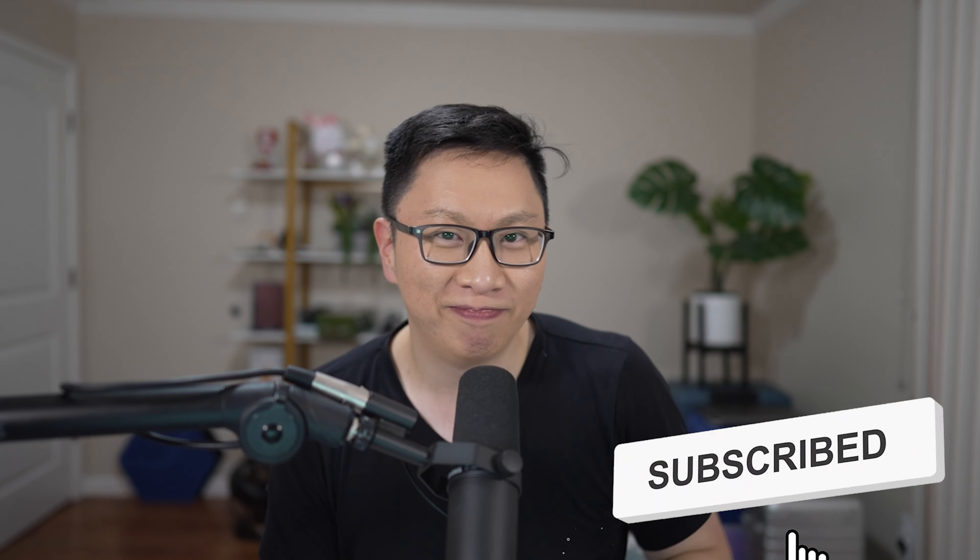Do us a favor, give us a thumbs up, consider sharing it with someone else — but otherwise, hope you guys liked it. See you guys next time.